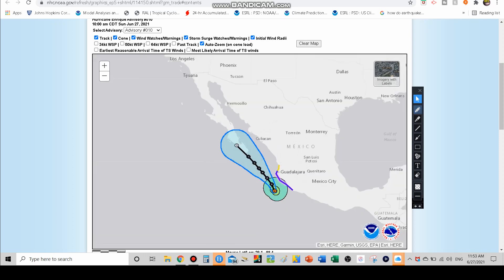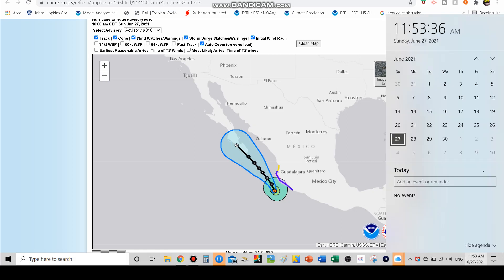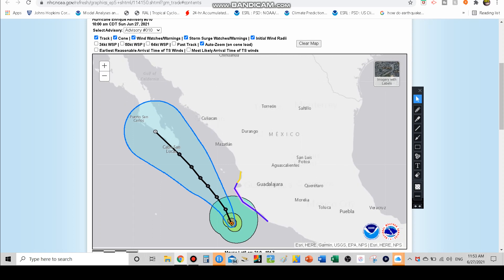Even though the storm won't directly track into the US Southwest, tropical systems that get near this Baja region tend to feed moisture into the southwest, which is under extreme and exceptional drought. That moisture will be welcome, but it'll be further down the road — the storm center will still be around Cabo San Lucas as of July 1st in the morning, which is Thursday, so we might not see moisture heading into the southwest until Friday or the weekend.